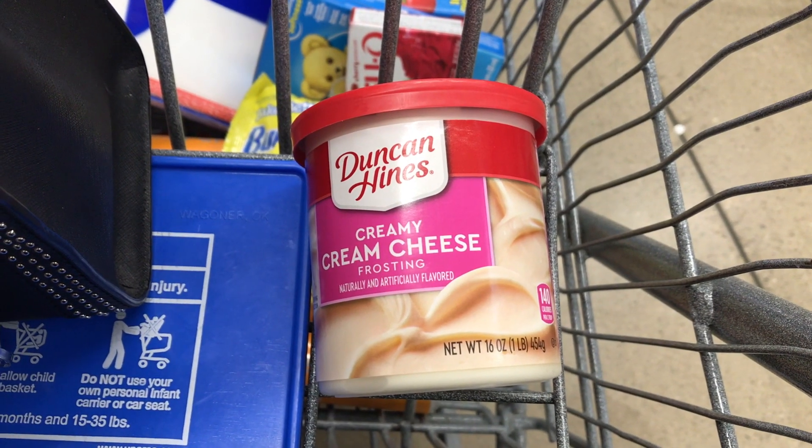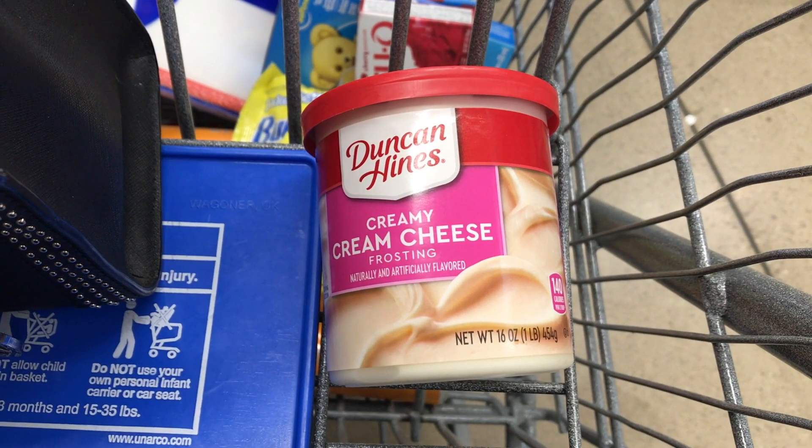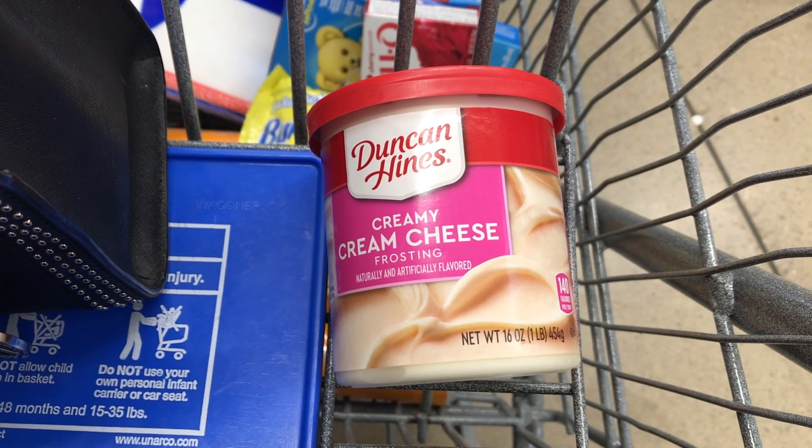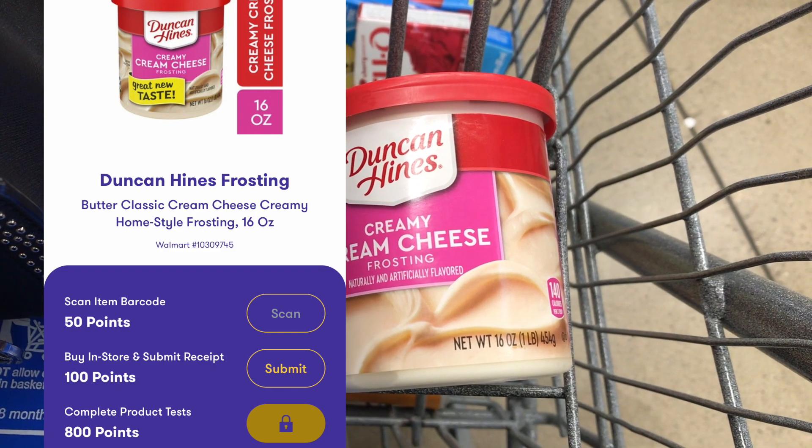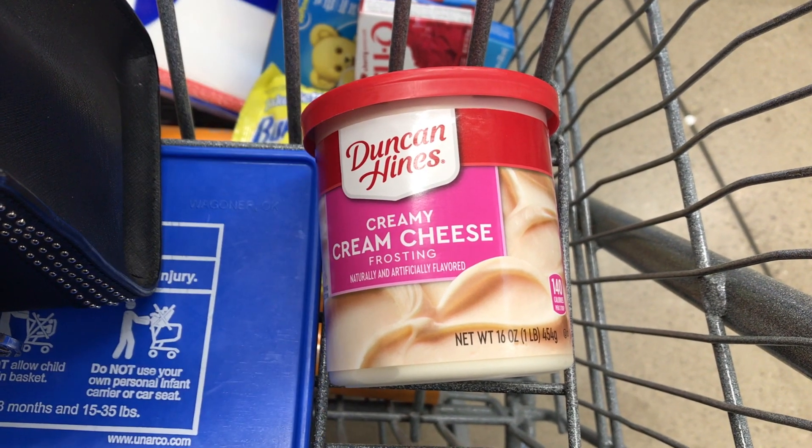Next I picked up this Duncan Hines Creamy Cream Cheese Frosting priced at $1.68. I'll get back 950 Zardy points, which is equivalent to $0.95, making the final cost just $0.73.